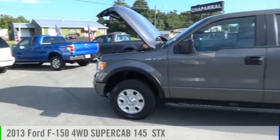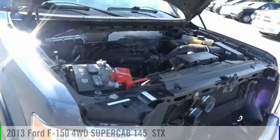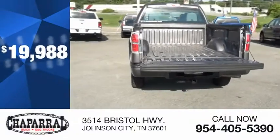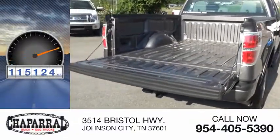Make a great choice today with the 2013 F-150. This vehicle is powered by a four-wheel drive, six-cylinder, 3.7-liter engine, and is priced below $20,000. This vehicle has less than 120,000 miles.